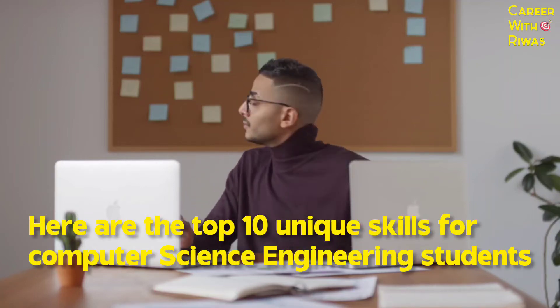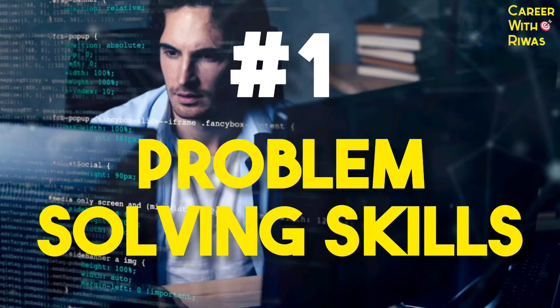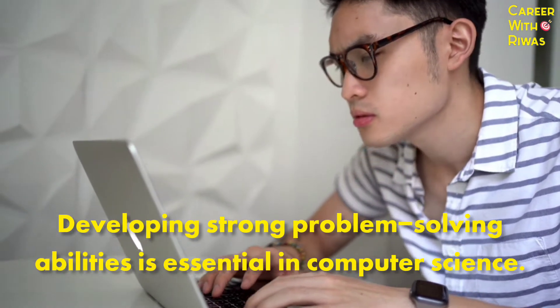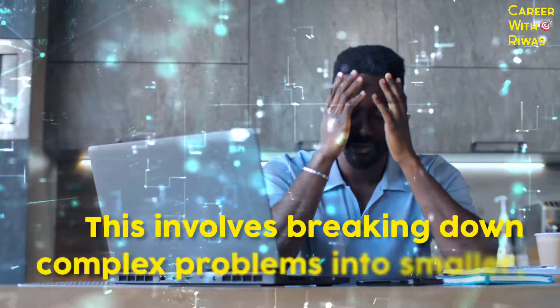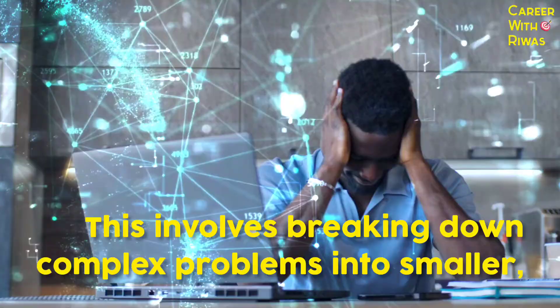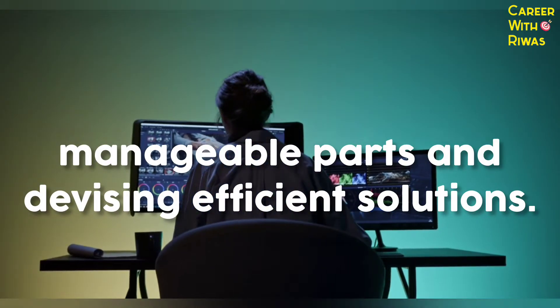Here are the top 10 unique skills for computer science engineering students. Number 1: Problem-solving skills. Developing strong problem-solving abilities is essential in computer science. This involves breaking down complex problems into smaller, manageable parts and devising efficient solutions.